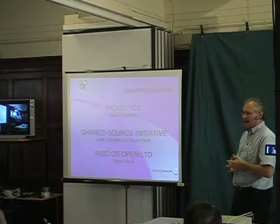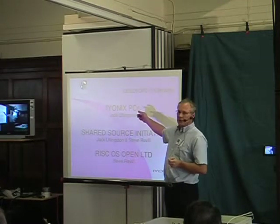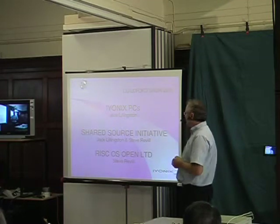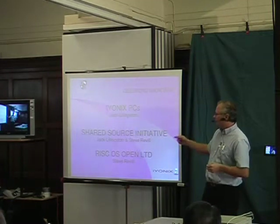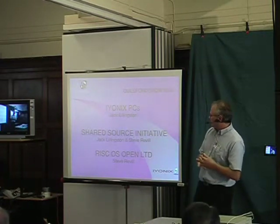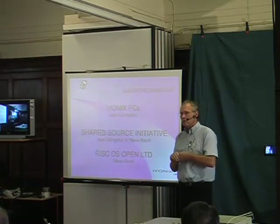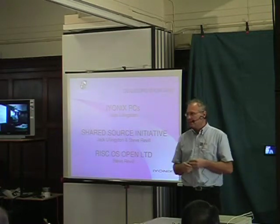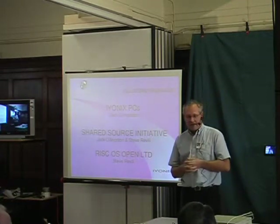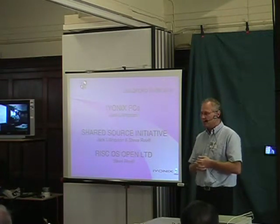I'm going to divide the talk up into three sections. The first section is going to be on our IONX PCs — I'll tell you a little bit about the product range at the moment. I'd then like to give a brief introduction to the new Shared Source initiative, and then Steve's going to take over and go through some of the more intricate details. We'll be very happy to take questions and discuss the issues I'm sure you all want to ask.